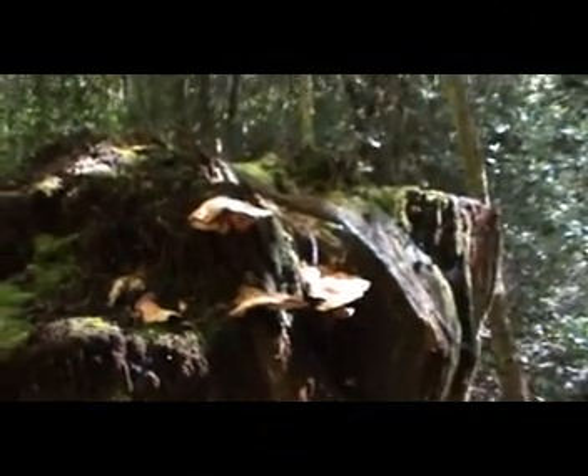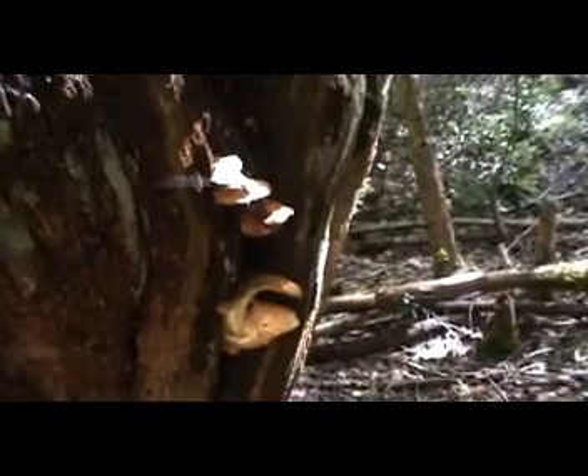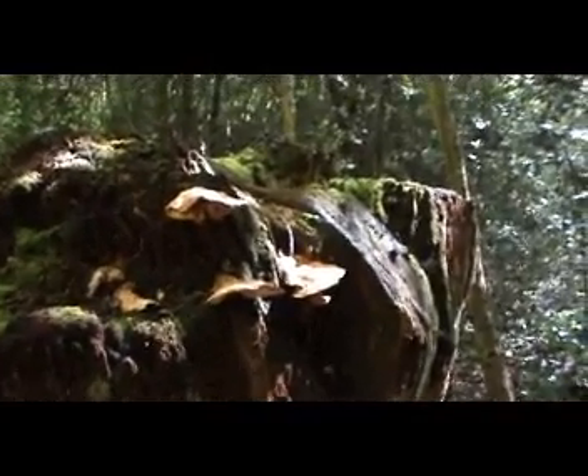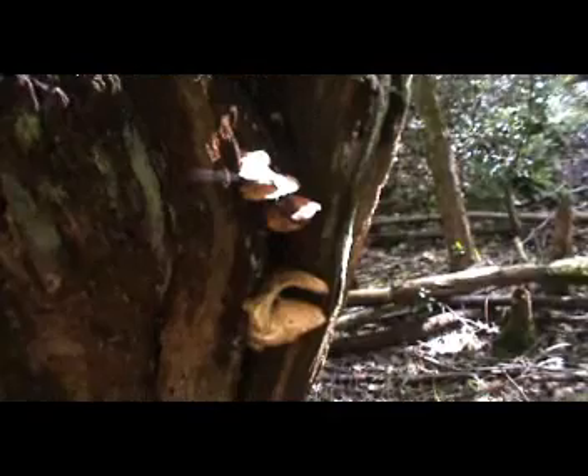Some lovely chicken in the woods, but it's now started to go slimy so it's definitely past it. It would be a tough old bird to eat and not very tasty either. But now I know another source — just got to keep my eyes open.